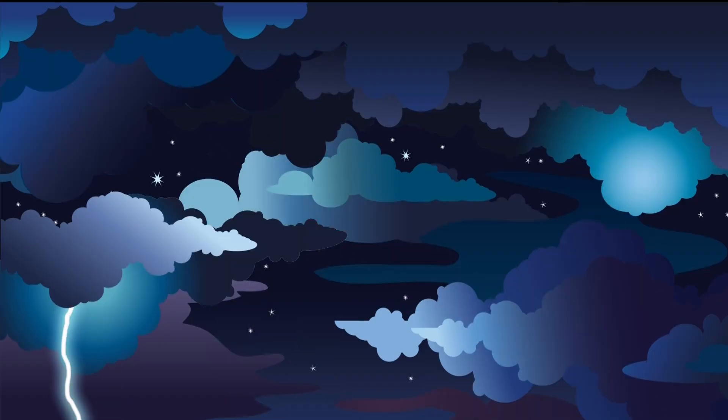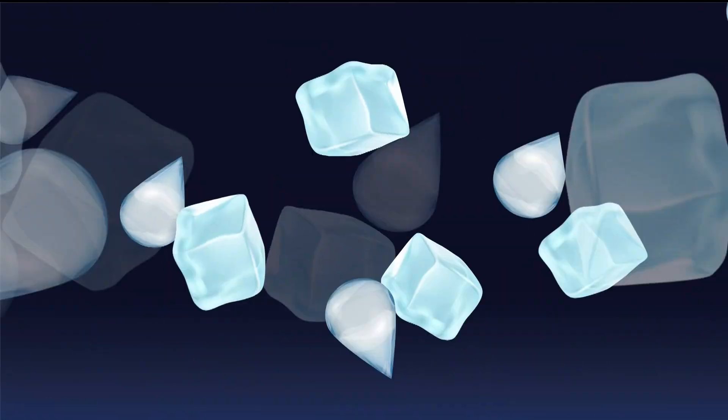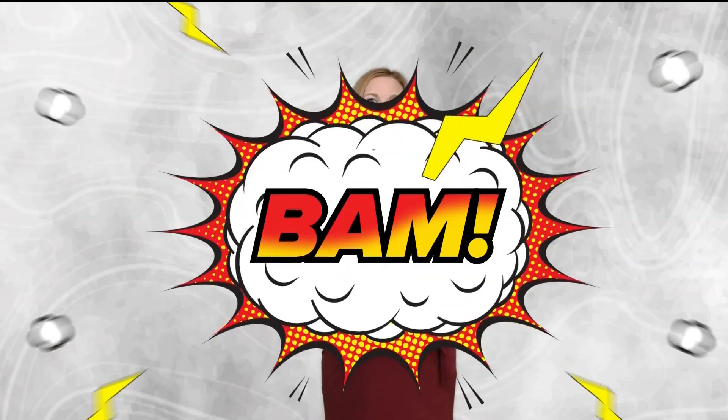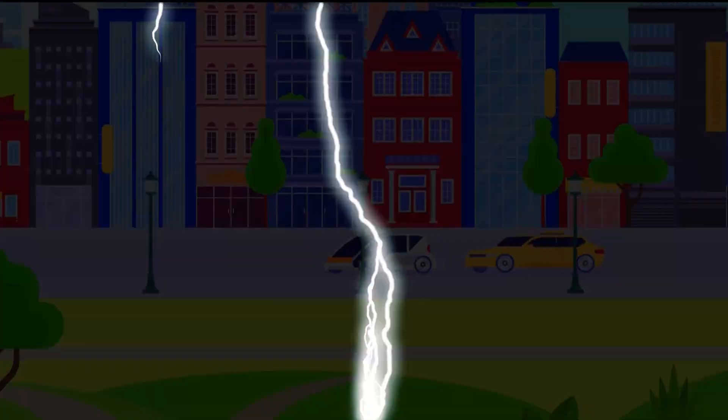It all starts with a thunderstorm. Air is rising and sinking. Water droplets and ice are crashing into each other like bumper cars in the sky, and all that movement builds up an electric charge. Pockets of positive and negative charges form in the cloud. The difference in charge becomes too much for the atmosphere to handle, and nature looks for a shortcut: lightning.